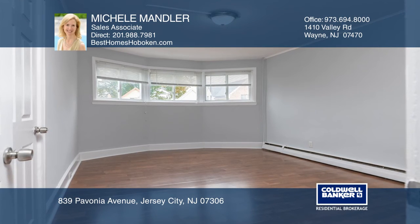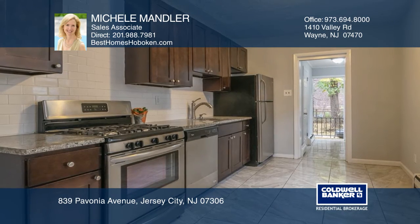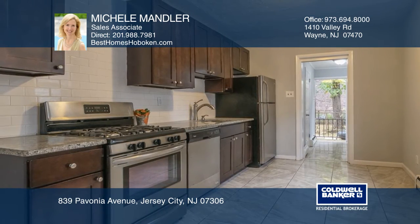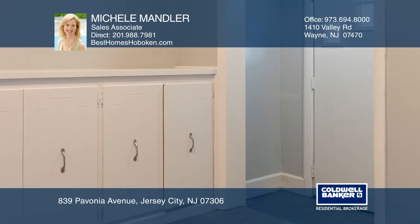This desirable spacious three-story home with four levels is located in the prime Journal Square location, just one block from the path on a quiet dead-end street. The home has abundant light with many exposures.